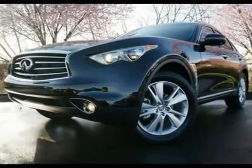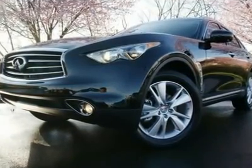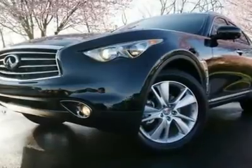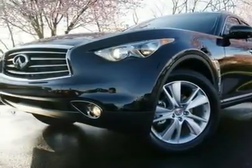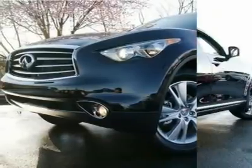Deluxe Touring Package, Illuminated Kick Plates, Premium Package, Navigation, Backup Camera Around View Monitor, Bluetooth Audio Streaming, XM Nav Traffic, XM Nav Weather — subscription required.